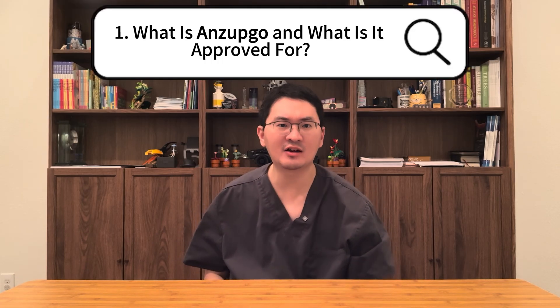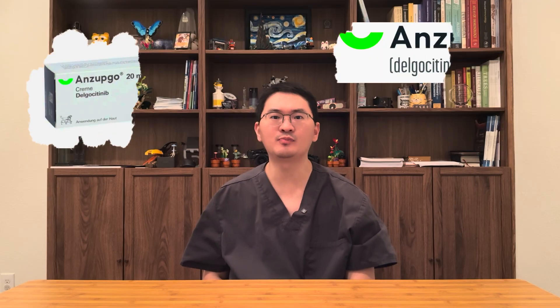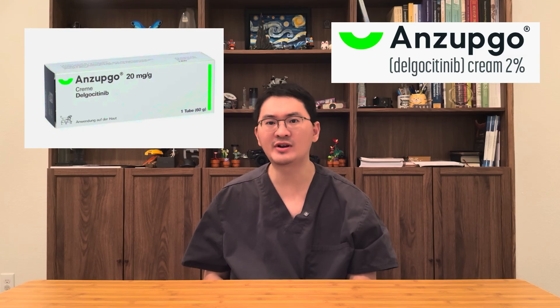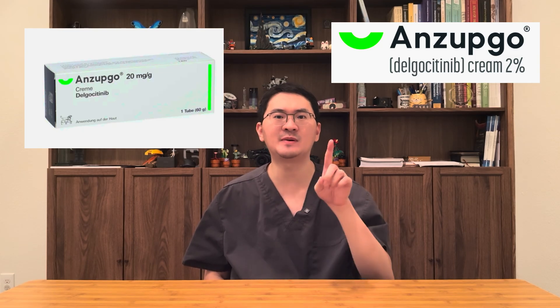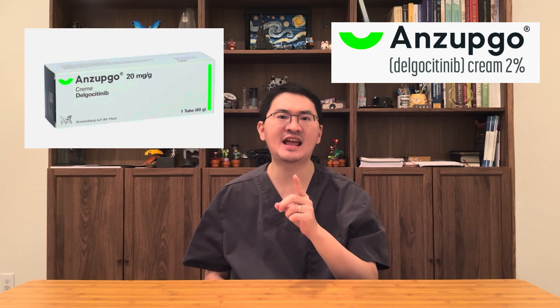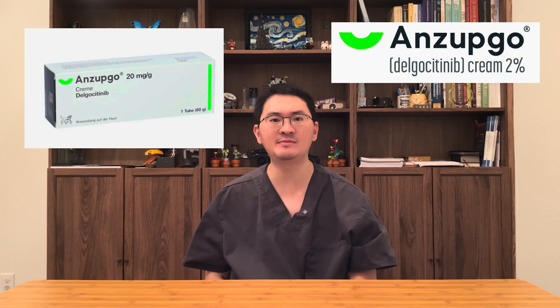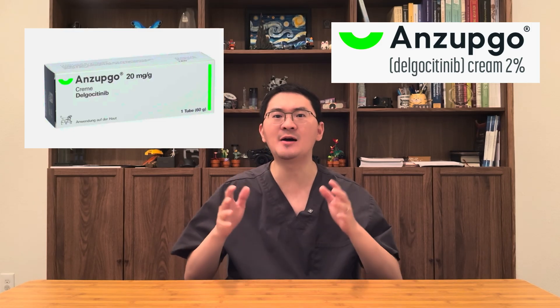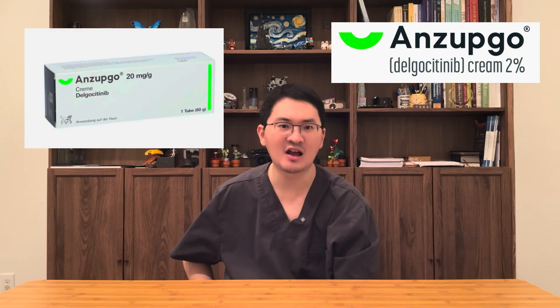First, what is Enzepco? Enzepco is a topical prescription cream approved by the FDA for adults with moderate to severe chronic hand eczema who have not responded well to topical steroids or cannot use them. It's the first and only FDA-approved treatment developed specifically for chronic hand eczema, addressing a major unmet need for patients whose hands are affected day in and day out.